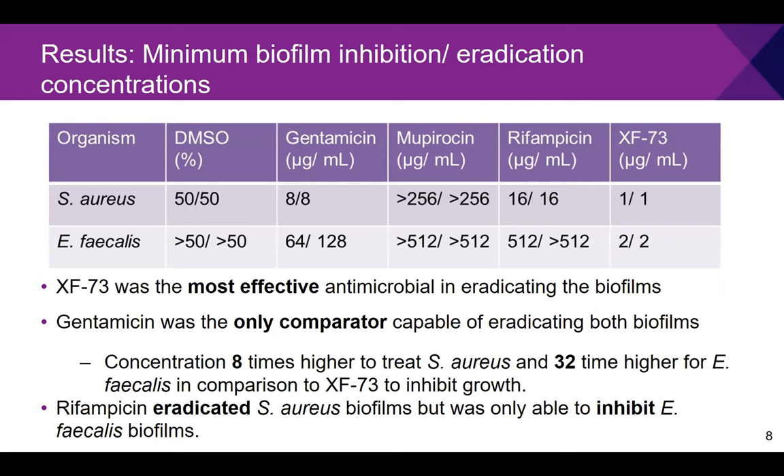A DMSO control was included as mupirocin and rifampicin were dissolved in DMSO, to confirm DMSO alone did not affect results. XF73 was by far the most effective antimicrobial in eradicating these biofilms. Gentamicin was the only comparator capable of eradicating both gram-positive microorganisms, but at higher concentrations than XF73. Rifampicin could eradicate S. aureus biofilms but at 16 times the concentration required, and only inhibited — not eradicated — Enterococcus faecalis biofilms at the highest concentration tested. Mupirocin at even the highest concentration tested was neither able to inhibit nor eradicate biofilm growth.